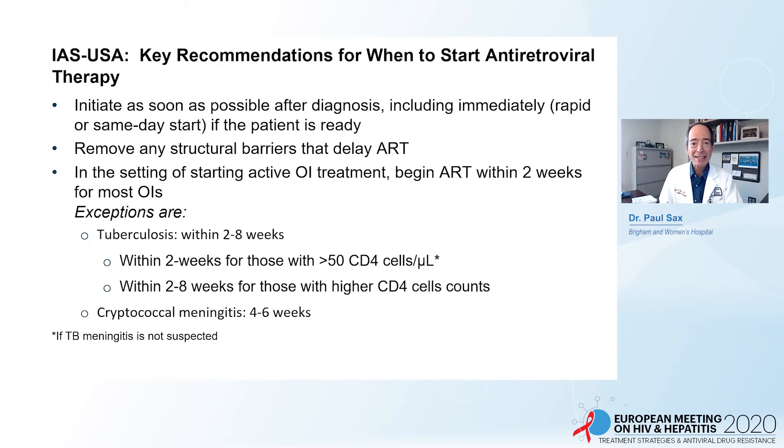The IAS-USA guidelines recommend initiating ART as soon as possible after diagnosis, including immediately — rapid or same-day start — if the patient is ready. Remove any structural barriers that delay ART, particularly insurance coverage in the US. In the setting of active opportunistic infection treatment, a short delay may be appropriate: within two weeks for most OIs, two to eight weeks for tuberculosis given rifamycin drug interactions, and the data are strongest for delaying with active cryptococcal meningitis. A baseline cryptococcal antigen makes sense for patients presenting with advanced HIV disease.